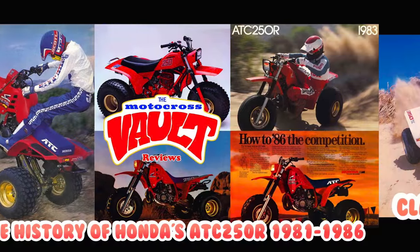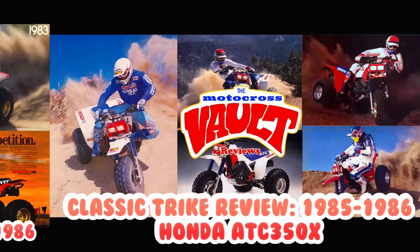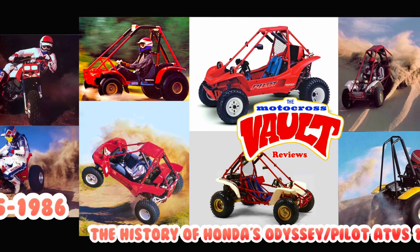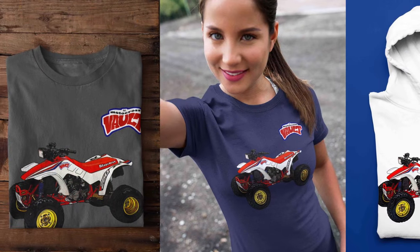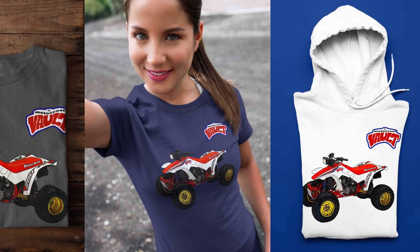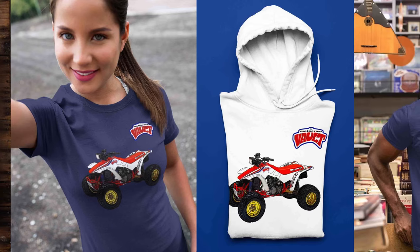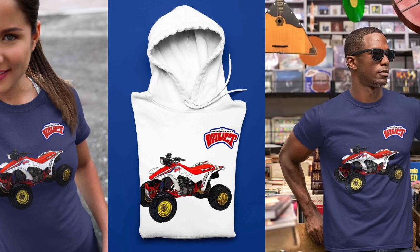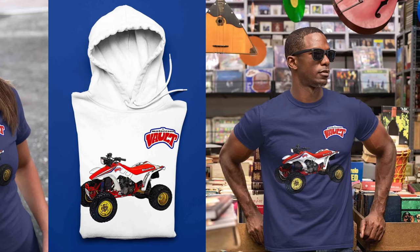If you like this sort of thing, check out some of the other videos on my channel. I've done a history of the ATC 250R — its three-wheeled cousin — and several retrospectives on other motorcycle and off-road machines, including the Honda Odyssey. I also have Motocross Vault merch available, including a 4-Trax 250R design, with all kinds of machines from ATVs to motocross bikes. If you have a particular machine you'd like me to design, hit me up in the comments or email me at themotocrossvault@gmail.com.